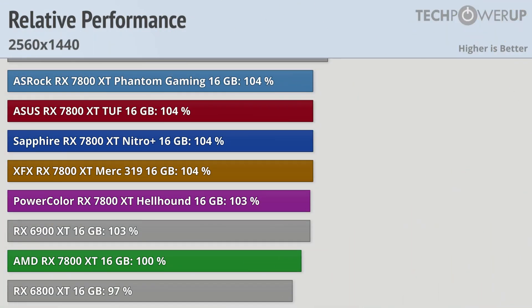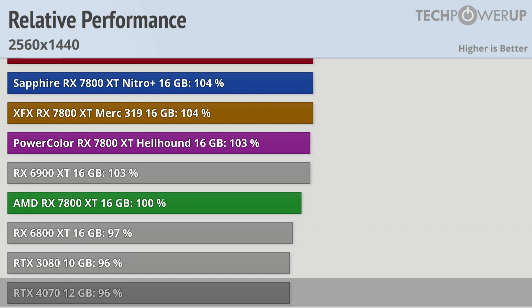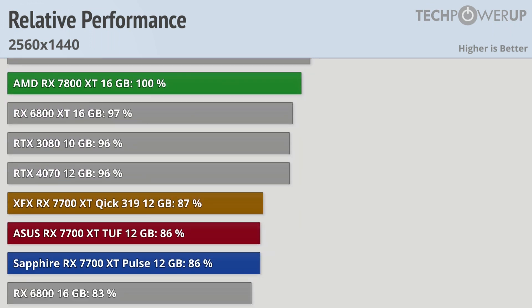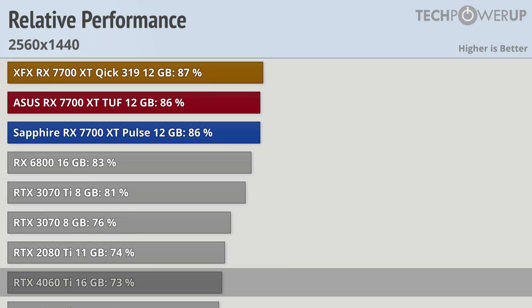Bumping up the resolution to 1440p, the AMD RX 7800 XT is about in line with the RX 6900 XT, very similar to the 1080p results. That means it is a little bit faster than the RTX 4070 and still slower than the RTX 4070 Ti, which is about 19% faster. Partner cards are pretty huddled together, between 3 and 4% faster than the reference model. Dropping down to the RX 7700 XT puts us a little bit slower than the RTX 4070, still above last generation's RX 6800, and well above the RTX 4060 Ti.